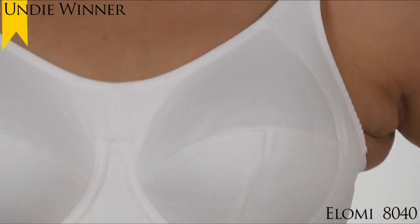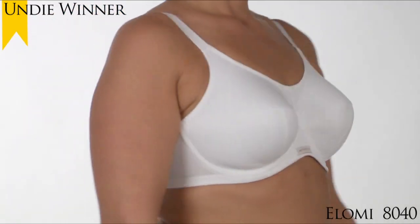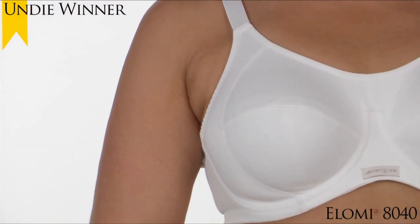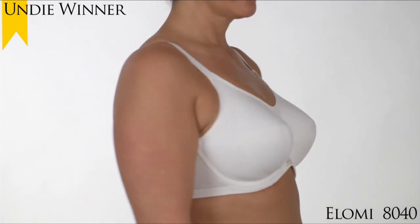The molded 4-section underwire cups with side support panels provide excellent uplift and hold, while the silky soft microfiber provides moisture management to keep you cool and dry. Comes in sizes 34HH to 46DD.